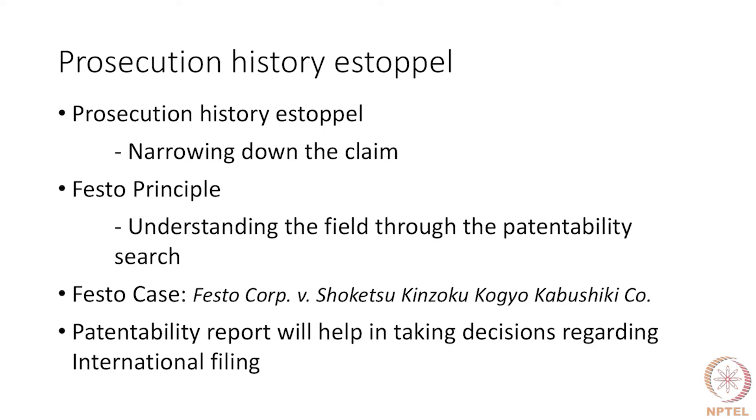This is done by understanding the field through the patentability search. This principle was established in the Festo case in the United States. A patentability report can help you avoid a future amendment — because if you give up something during prosecution, the benefit of a broader interpretation under the doctrine of equivalence will not be extended to the patent applicant.